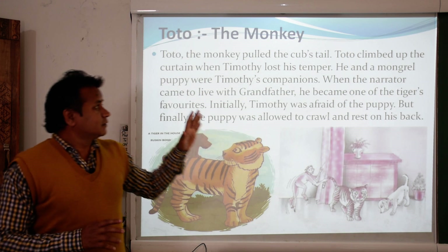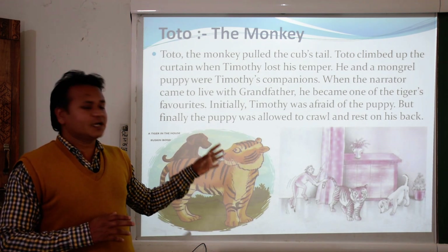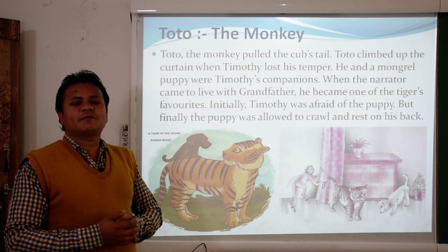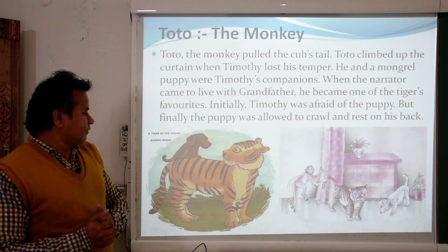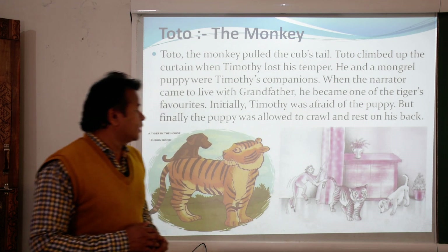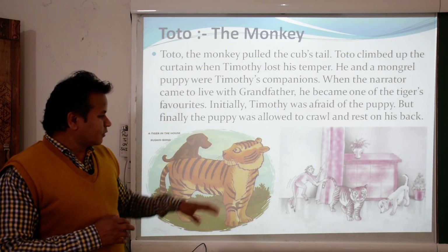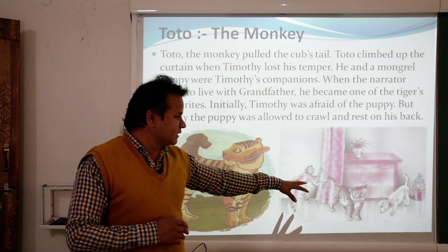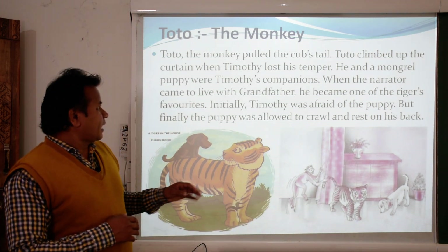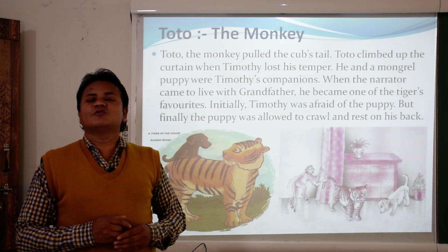There were other animals in the surrounding area that used to play with the tiger cub, and one of them was Toto. Toto is the name of a very naughty monkey who always teased the tiger cub by pulling his tail. When Timothy lost his temper, the monkey would climb up the curtain and run away.